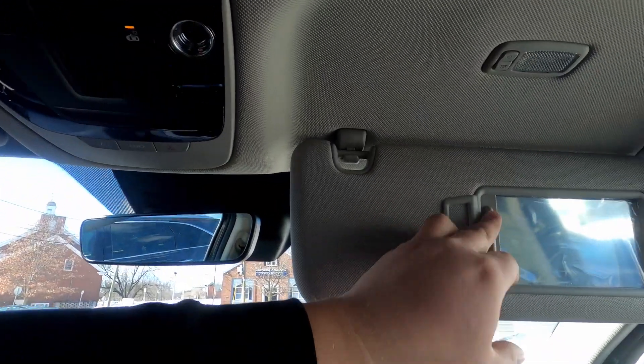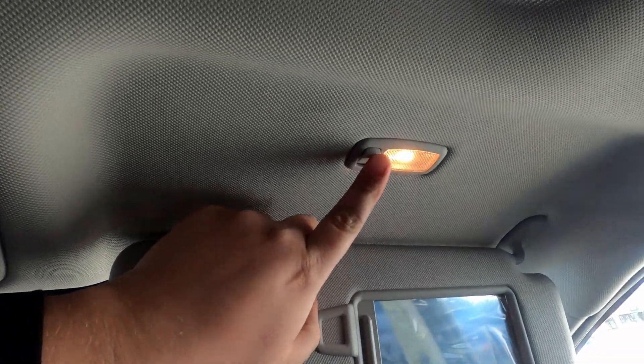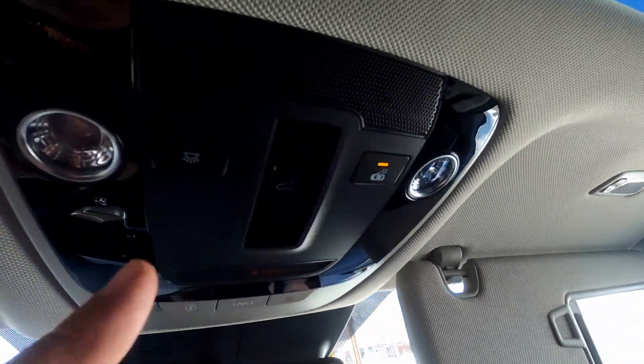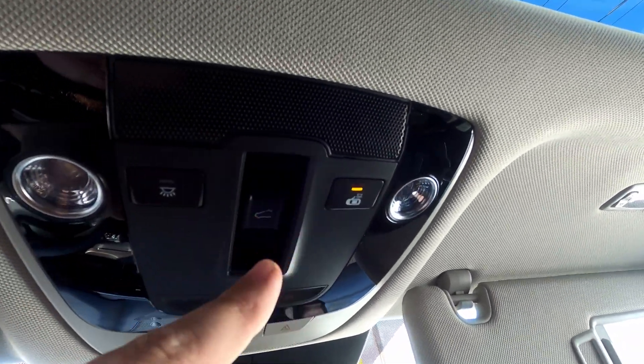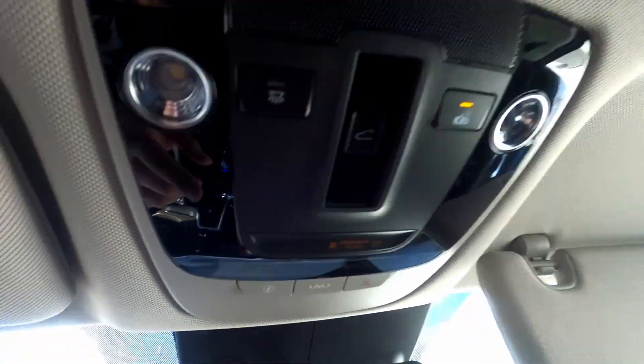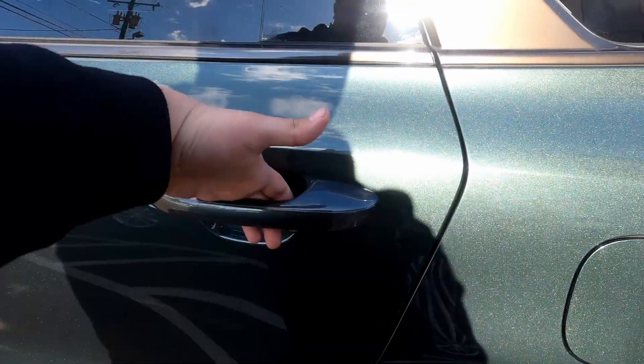We've got a light here with a button to turn on and off for your mirror, and both sides do this. We have door lights that, when you open the door, the light turns on automatically. You also have the UVO system.